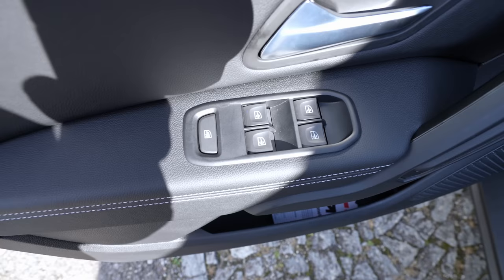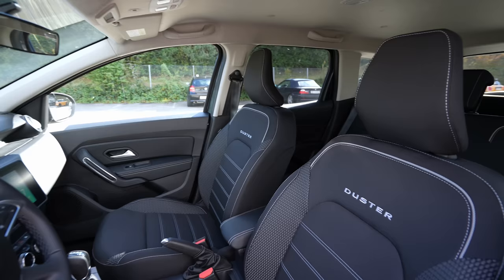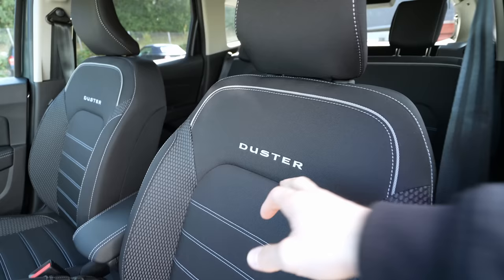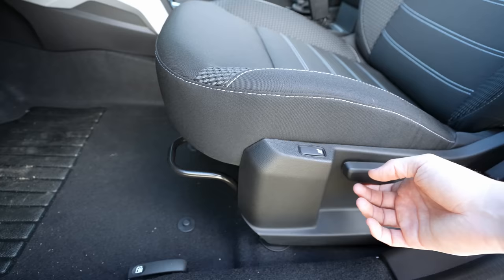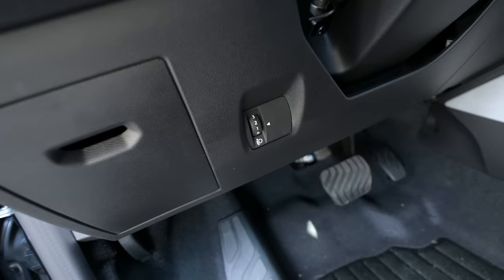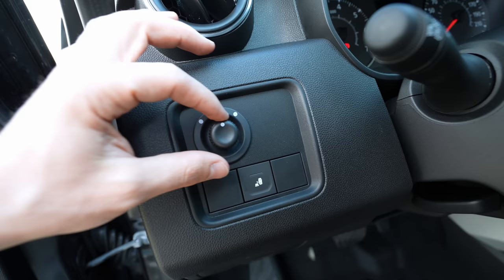The front door has electric window buttons and overall better quality than the rear. The front seats are excellent — with the Duster logo, white insertion, and large side bolsters for relaxed driving. They come with optional heated seats. The seat adjustment is manual but easy. From here you also open the fuel tank. There are two pedals, no aluminum pedals, the fuse box is here, and the light position control is on the stalk.